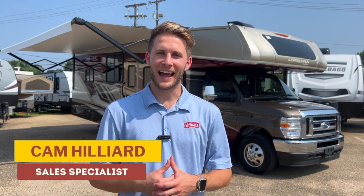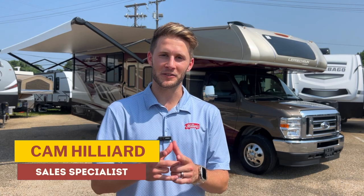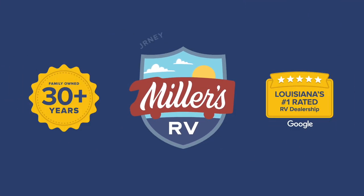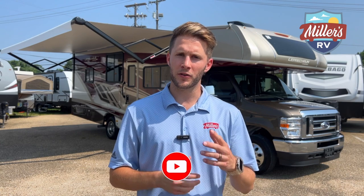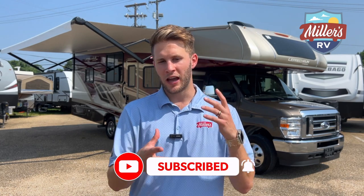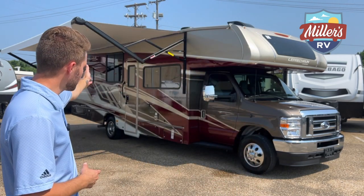What's going on RV goers? This is Cam Hillier from Miller's RV in Baton Rouge. Today I've got a Leprechaun to show you, but it will not cost you a pot of gold to get into this one. Before I show you this new product we just started carrying, go ahead and like this video, hit the subscribe button, and turn on your post notifications. I want to show you the Coachman Leprechaun.